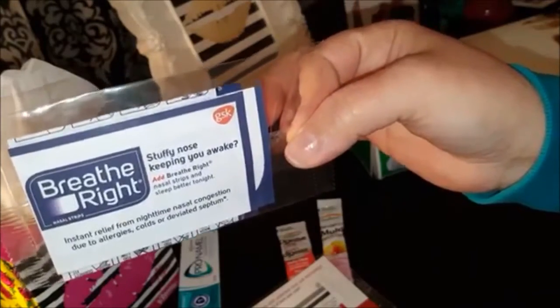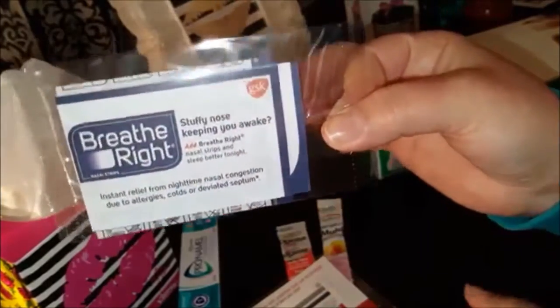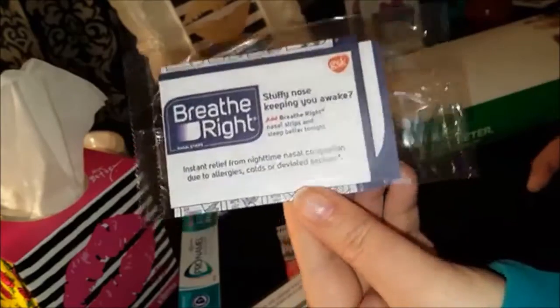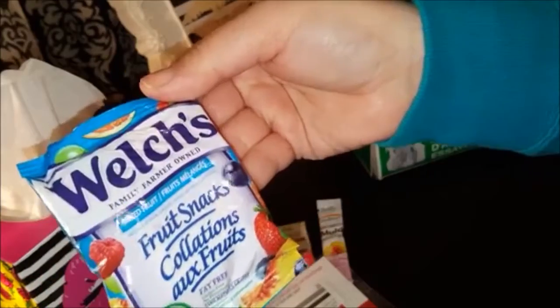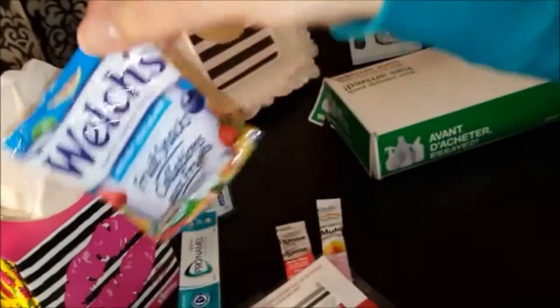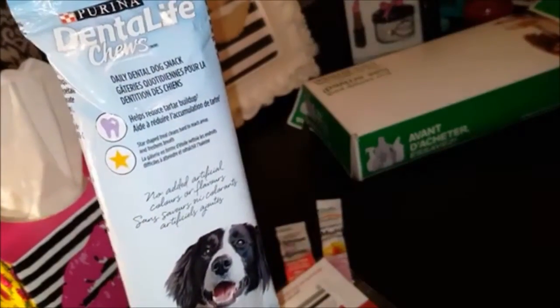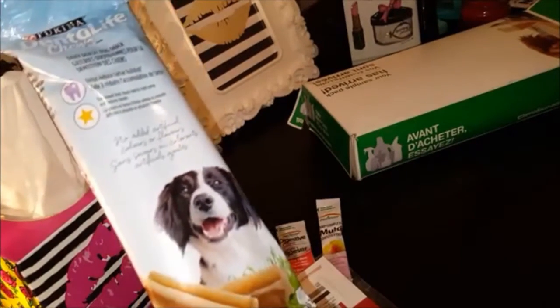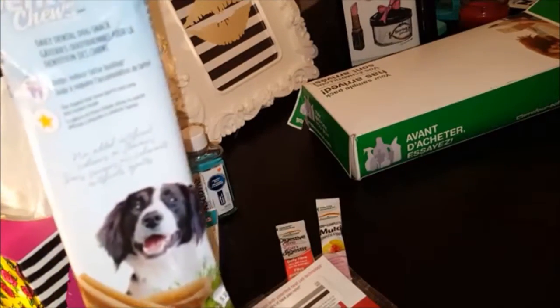There was also some Breathe Right nasal strips for stuffy nose or for those who snore — yes, my hubby snores, so this comes in handy. We actually have tons of these and I haven't needed to buy them, fortunately, because I get so many samples in the mail and these really do work. Next I got some Welch's Mixed Fruit fruit snacks — these are fat free, a nice little sample.